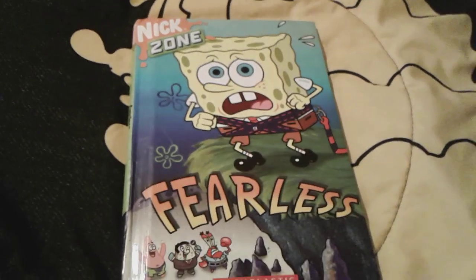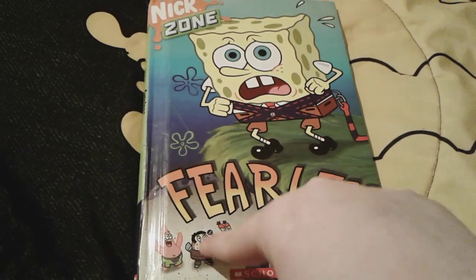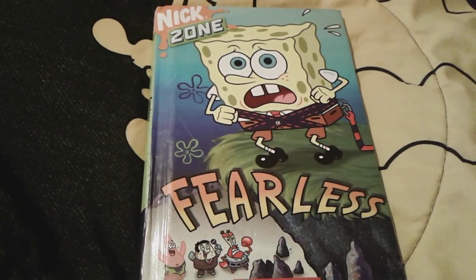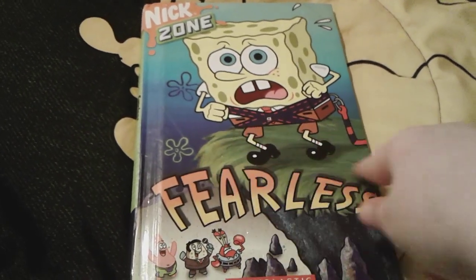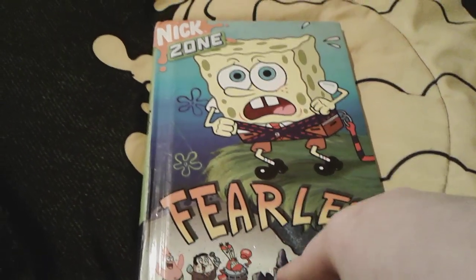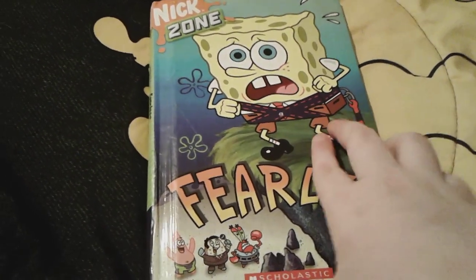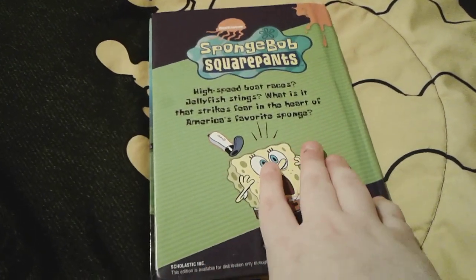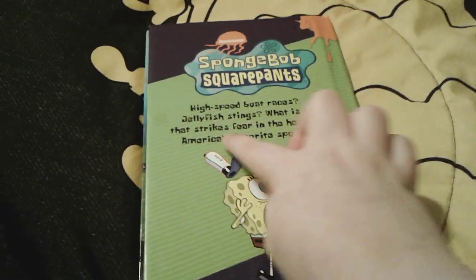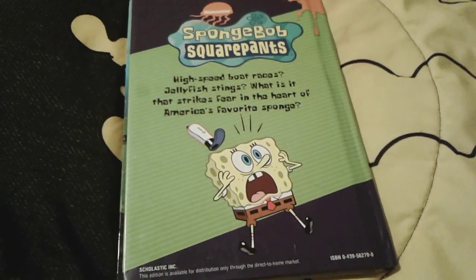On the front cover there's little Spongebob, Mr. Krabs, Moe Blowfish, and Patrick Starr. Spongebob is actually sort of gonna bungee jump off this cliff right here, and there's a bunch of rocks down there. This is from the Nick Zone series, and it was made by Scholastic. Here is the spine and here is the back — just a small little description, and a picture of Spongebob who looks very, very shocked.